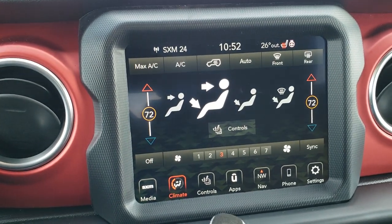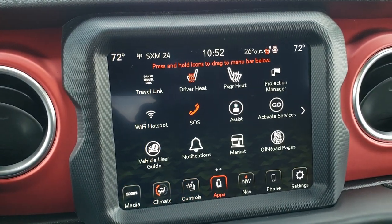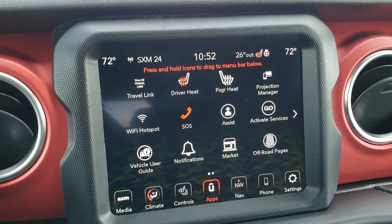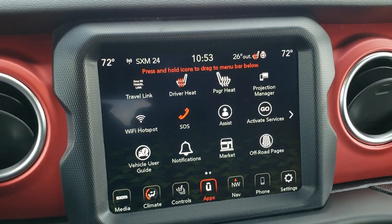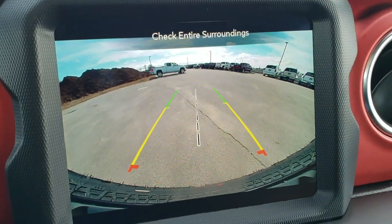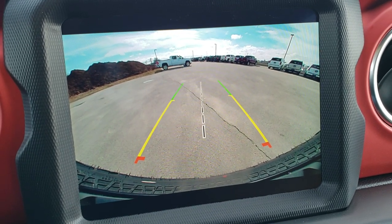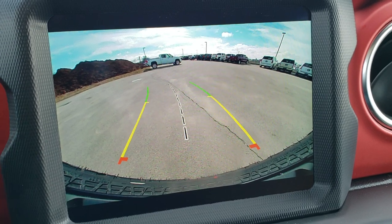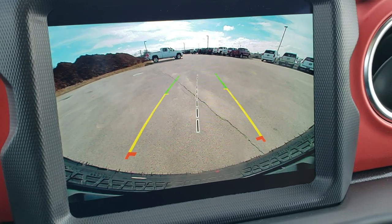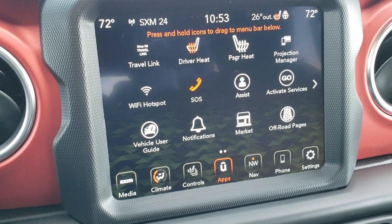You also have your climate controls, heated seats and heated steering wheel buttons, and all the different apps. Projection manager is where you'd go to set up Android Auto or Apple CarPlay. My favorite part about these new radios is the backup camera — just look at how nice, crisp, and clear it is. The grid lines are dynamic, so they turn as you turn the steering wheel. You get the center grid line as well, which is handy if you're hooking up to a boat or putting a hitch on here.